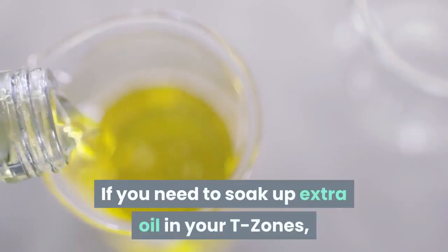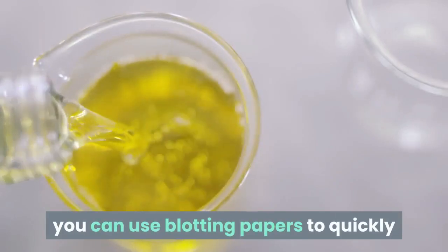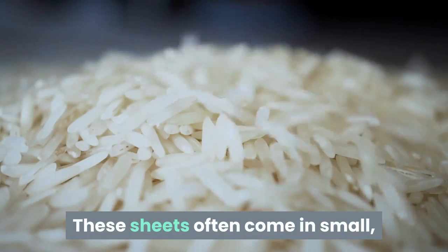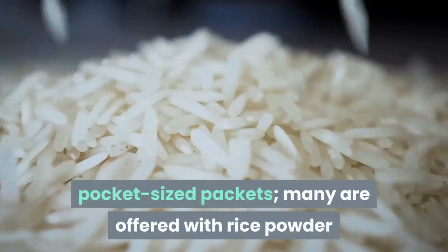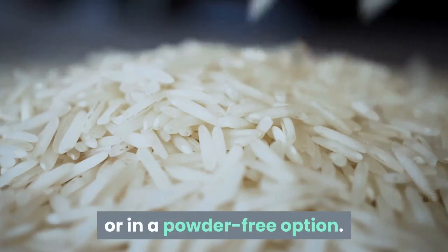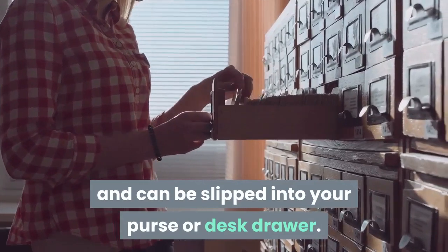If you need to soak up extra oil in your T-zones, you can use blotting papers to quickly give your face a more matte appearance. These sheets often come in small, pocket-sized packets; many are offered with rice powder or in a powder-free option. The packets are very cheap and can be slipped into your purse or desk drawer.